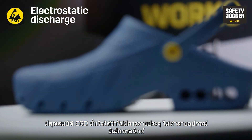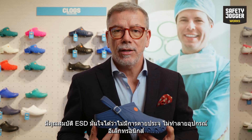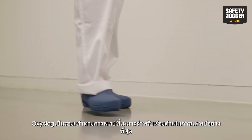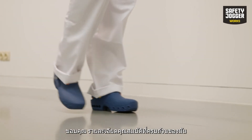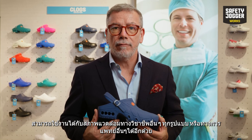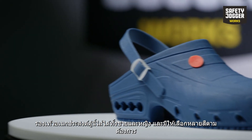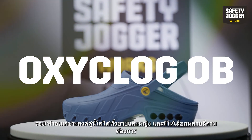The ESD features ensure that no electrostatic discharge can damage sensitive electronic equipment. OxyClock is the perfect clog for the operating room, but thanks to its elaborate list of features, it can be used for many other professional environments in or outside of the medical world. This versatile clog fits both men and women and is available in a wide variety of colors.